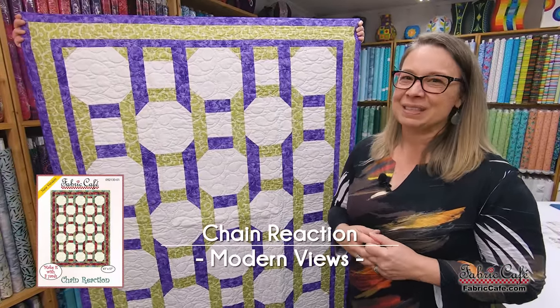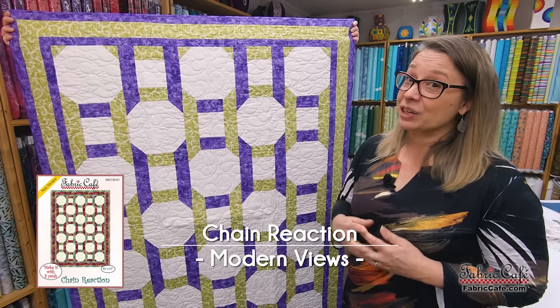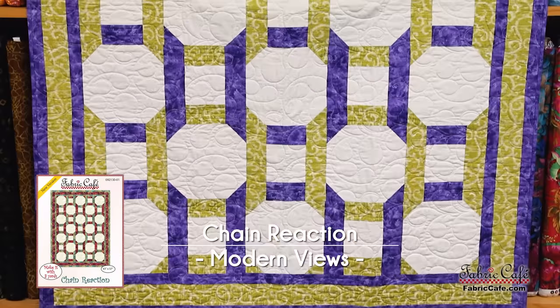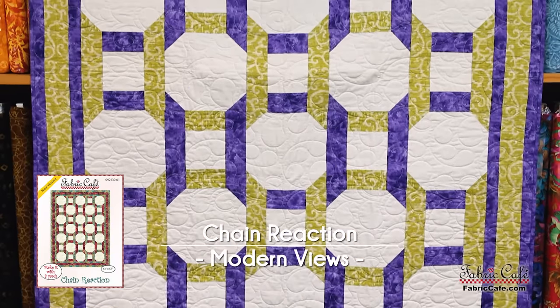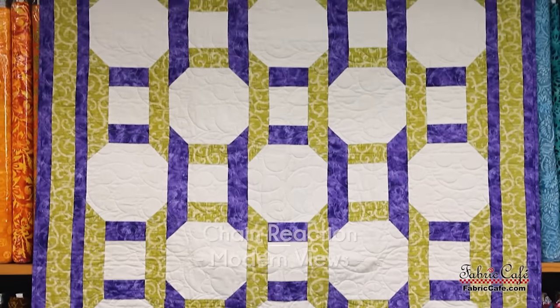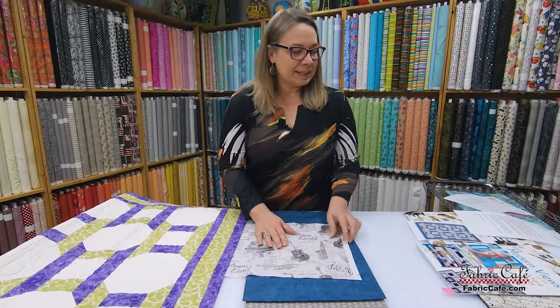That is kind of the symbology of this. Now, I'm a little bit of a fabric rebel — I've shifted some fabric placement around. Let's put it on the table and I'll show you how we've used your fabric. I did shift your fabric around a little bit. Let's pull the pattern — we've got our Modern Views book. When the pattern was written, fabric number one was this green, fabric number three was the purple, and fabric number two was the white in the center.